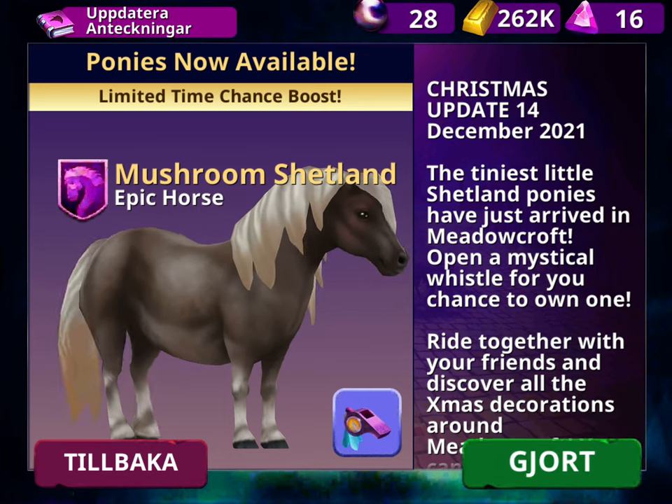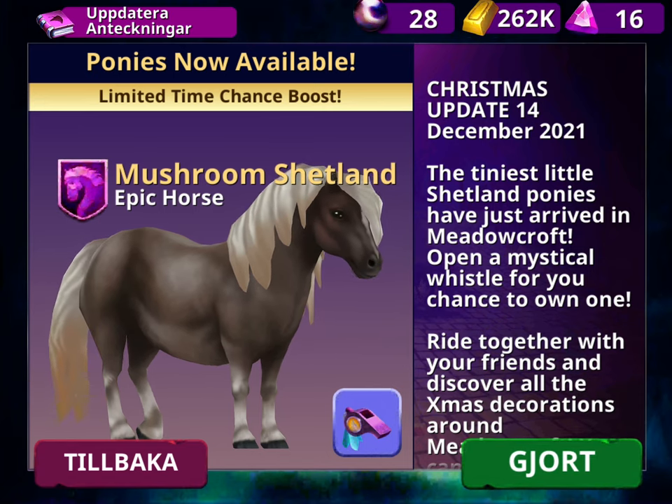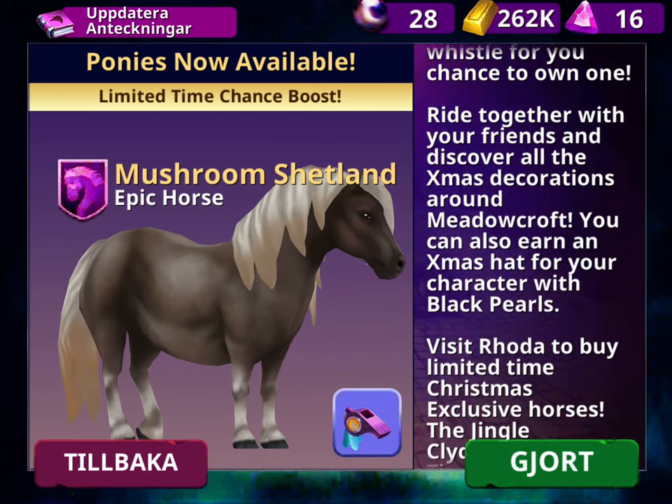The tiniest little Shetland ponies have just arrived in Meadowcloth. Open a mystical whistle for a chance to own one, but they kind of need the glamour.